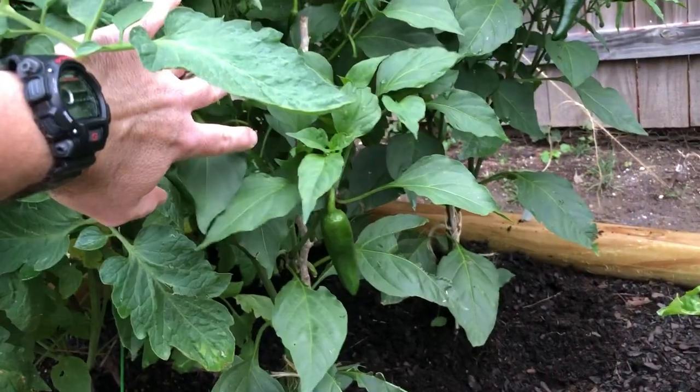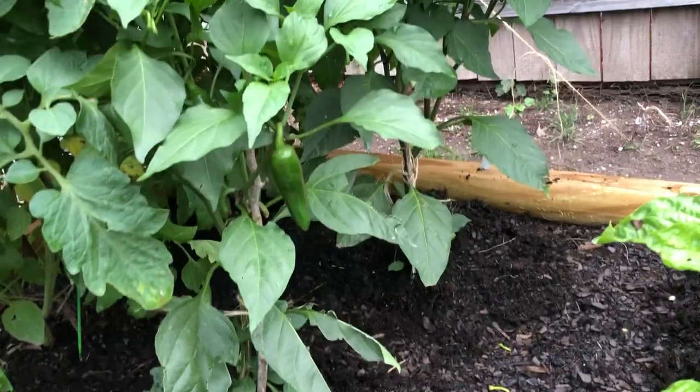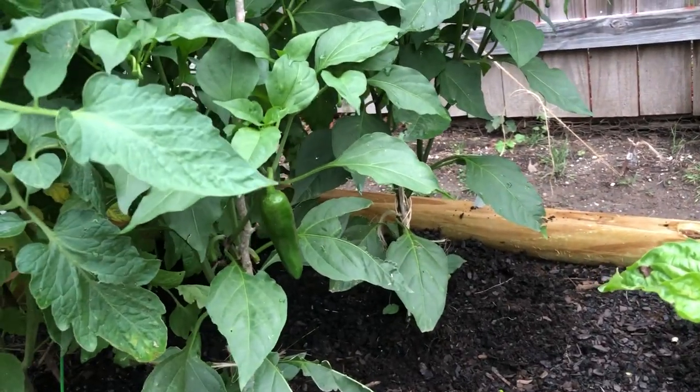The jalapeños are doing excellently well. I've already taken enough peppers off to do three jars of pickled jalapeños.